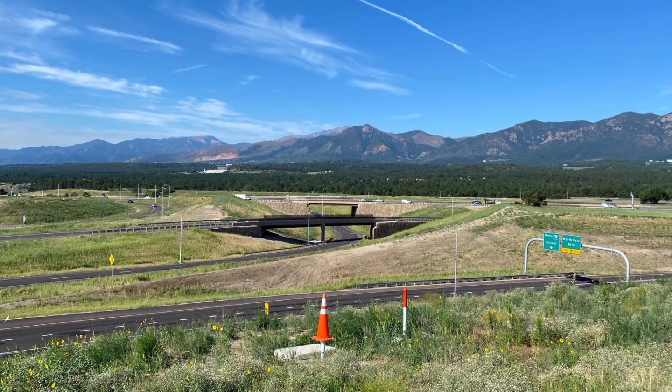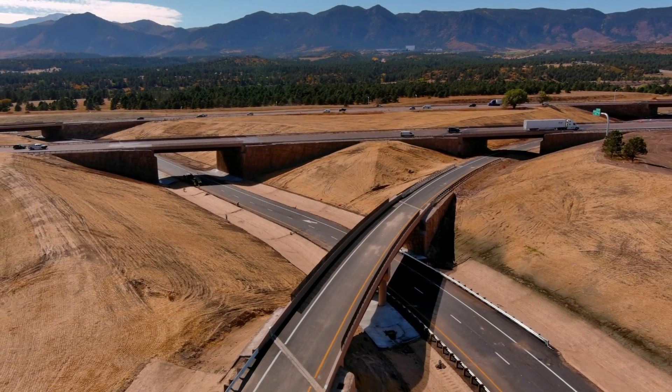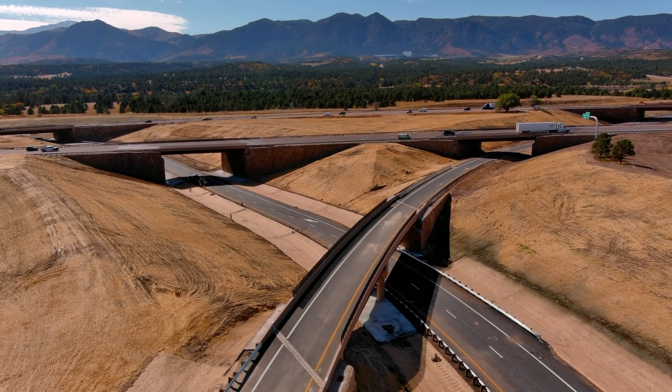This project is a huge connectivity benefit to the community. This not only connects better to I-25 and State Highway 21, but it connects schools, it connects fire stations, it connects the nearby Air Force Academy, and it connects all the new development in the area.